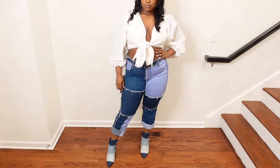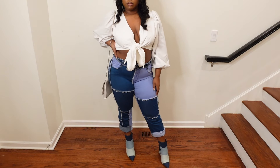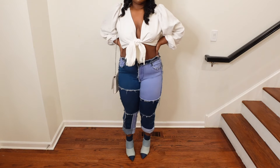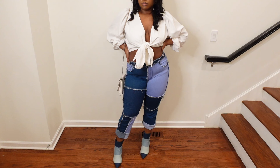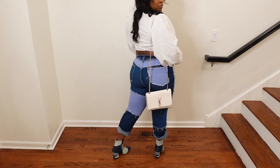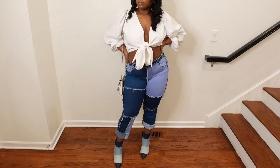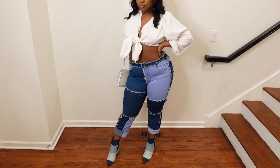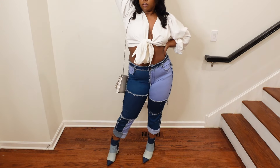Next are these patch denim boots. I thought it would be a good idea to wear my patch jeans along with these boots, but clearly they do not match, so I would never wear these pants and shoes together. I actually really love these denim boots — they are so cute and so stylish. I'm going to have to play around with my wardrobe to find the perfect outfit for these boots.